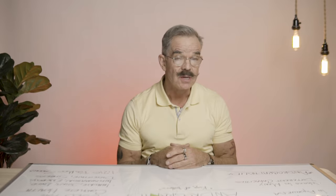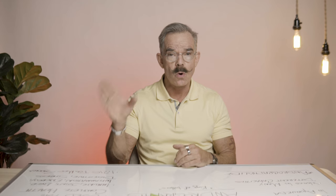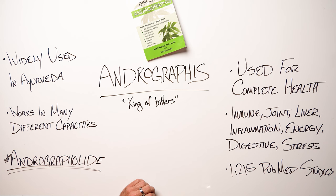Welcome back to Nutrition Made Simple. Today I want to talk about an herb that's actually used in two-thirds of the world, but not really in this country. It's called andrographis.